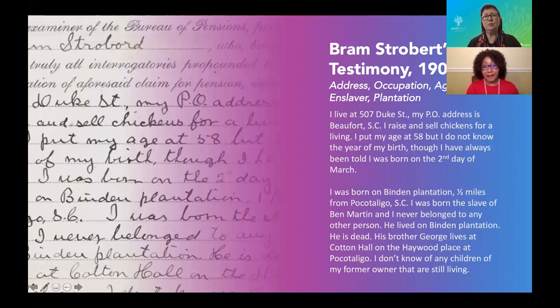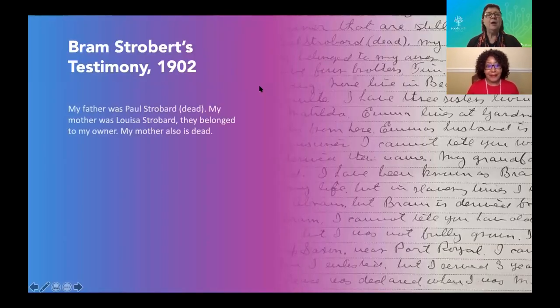Now let's go through more of Bram Strowberg's deposition, that rich testimony Bernice showed you from 1902. He says: 'My father was Paul Strowberg, dead. My mother was Louisa Strowberg. They belong to my owner. My mother is also dead.' He's telling you that both of his parents who lived and died during the period of enslavement were enslaved by his enslaver. When you go to look in records of the enslaver, you can now look for the entire family group, which helps you be more certain you've identified the right people.